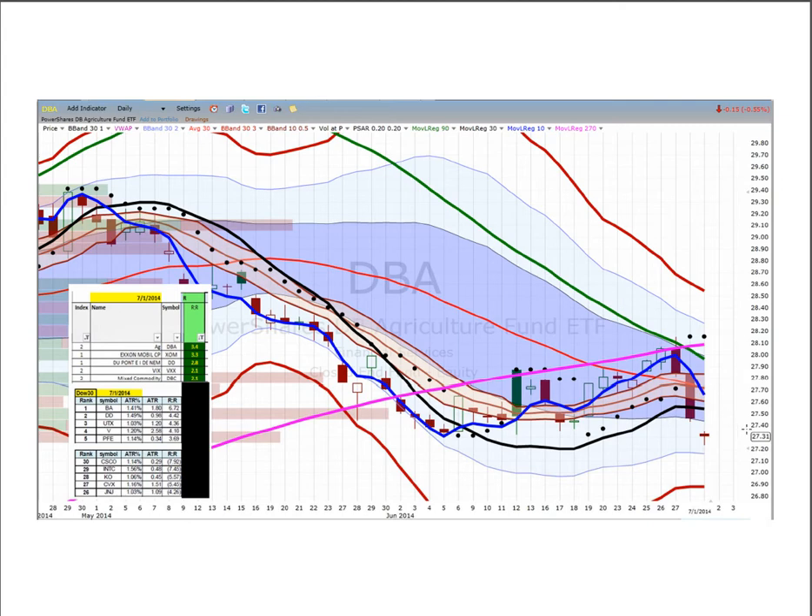Here's DBA — gap down but failed to fail further, finding support at 27.30. Buying it re-entering the river at 27.40 with targets at 27.70, then 28 and 28.10 at the 270 regression line, and then a re-test back to the 270 which has been very strong.